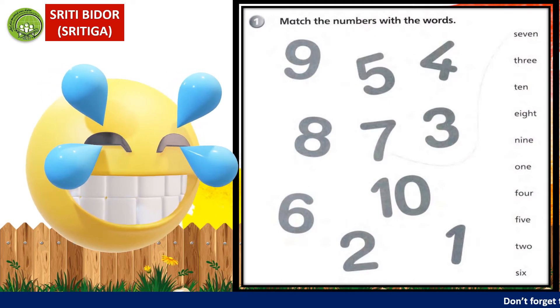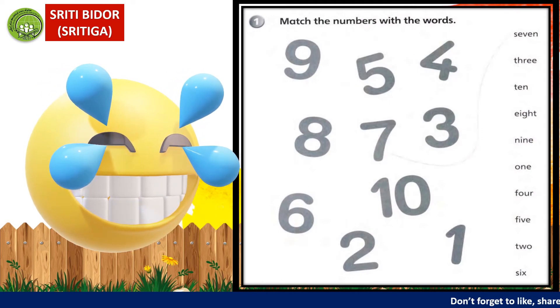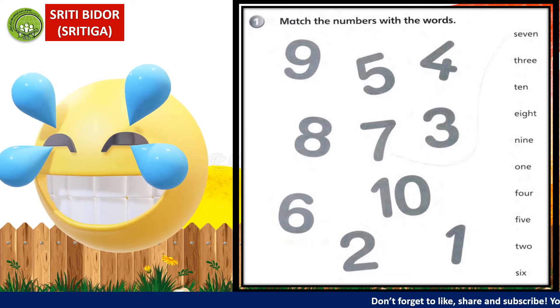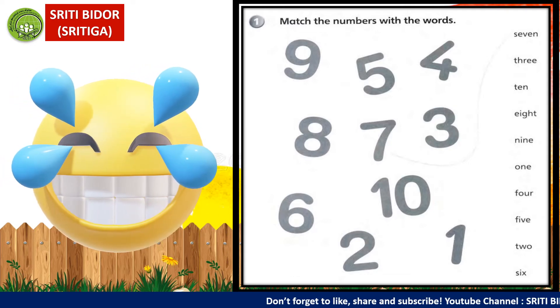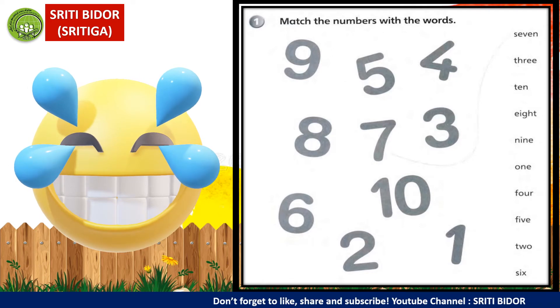Okay, class. Kita dah tahu nombor yang kita pelajari ni adalah daripada nombor satu hingga nombor sepuluh — one until ten. One, two, three, four, five, six, seven, eight, nine, ten.